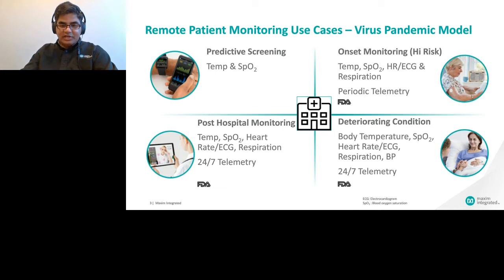Similarly, wearables can monitor patients while they are in hospital and after they are discharged. Some of these stages require FDA approval, which goes back to my earlier comment about customers' expectations of high accuracy or clinical grade accuracy from wearables.